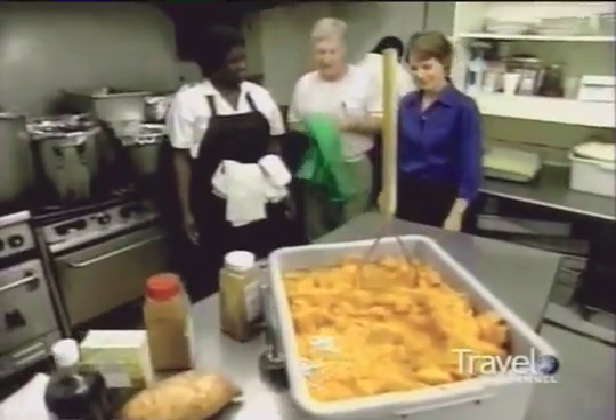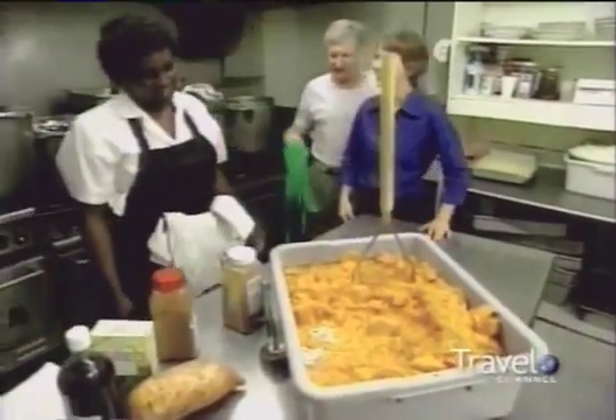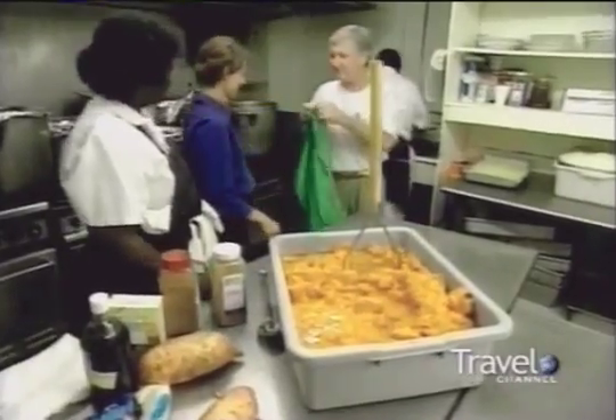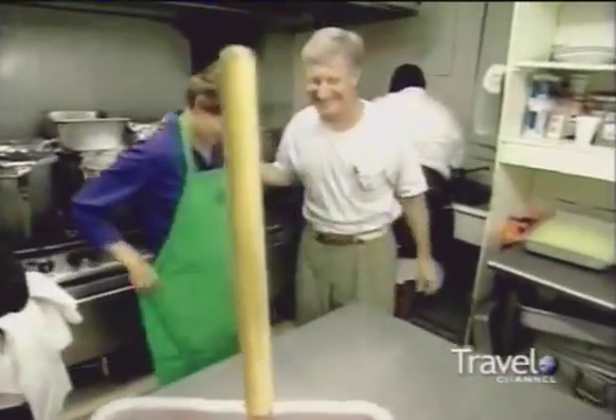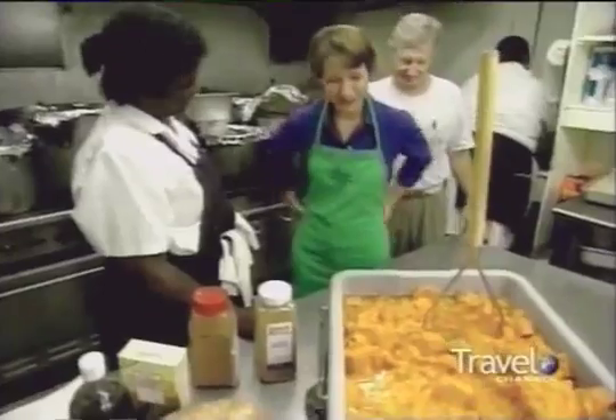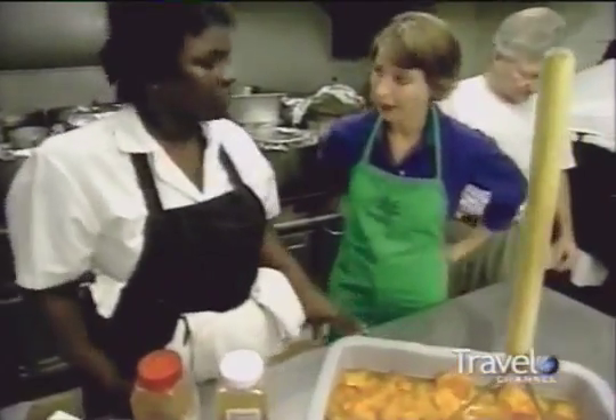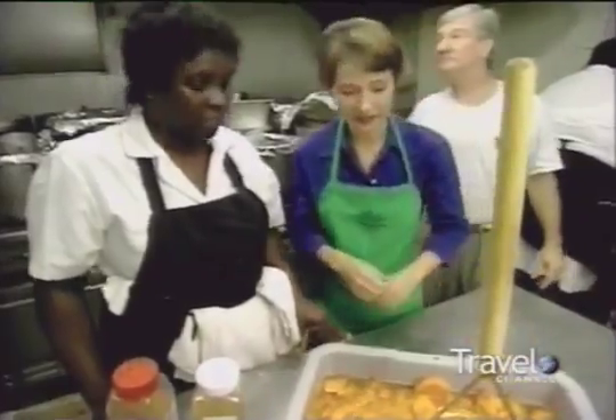Cecilia is going to show you how we fix the potatoes. Hello. How are you doing? Maybe you better put this on. I thought I was just going to eat, and here I have to work. So what am I doing? I'm going to make sweet potato soufflé. This is the ground cinnamon — put some of that in there? Can we put a lot? Just tell me when.